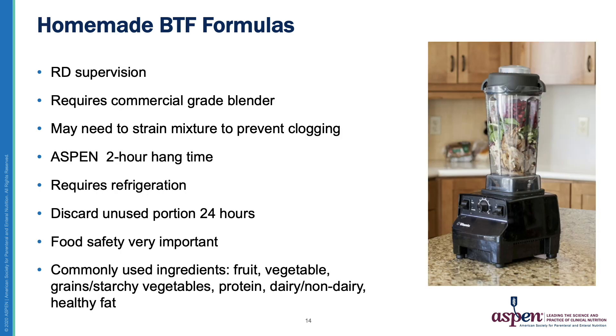Homemade blenderized feeds require closer supervision by a nutrition professional as well as a commercial-grade blender. You may also have to strain the mixture to prevent clogging. There is only a two-hour hang time, and it does require refrigeration since it is not aseptically packaged. Food safety is very important. Commonly used ingredients include fruits, vegetables, grains or starchy veggies, proteins, dairy and non-dairy alternatives, and healthy fats.